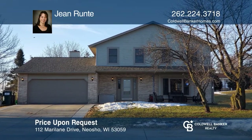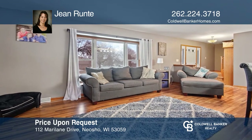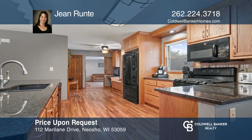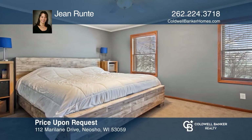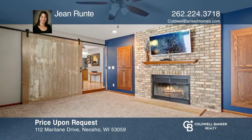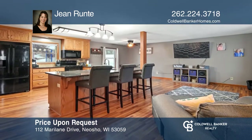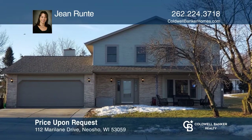Welcome to this four-bedroom, two-and-one-half bath colonial situated in a quiet country subdivision. Open concept living room, kitchen and dining area are great for entertaining. Kitchen updates include custom cabinets, granite countertops and laminate wood floors. The family room includes a fireplace for chilly nights. The lower level is partially finished. Don't miss your chance — plan a tour with Jean Runty today.